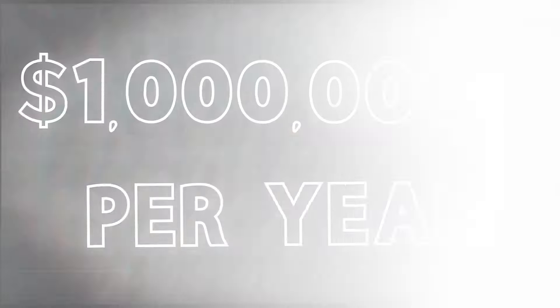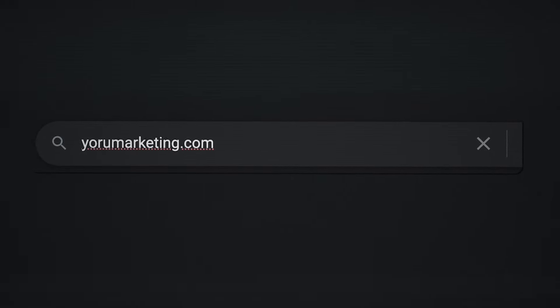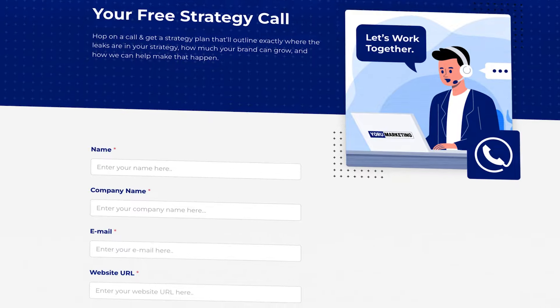If you run a brand doing a million dollars a year and need extra help scaling to the next level, go to my website at yourmarketing.com and schedule a call. Also, check out this video on a new Google Ads retargeting strategy we're using — combined with the approach I just covered — to take brands to multi-seven figures and beyond.